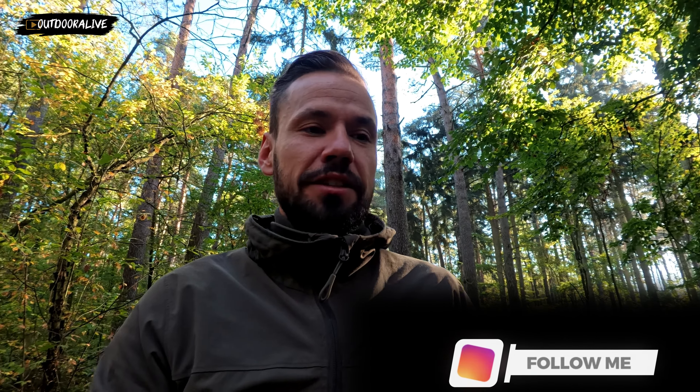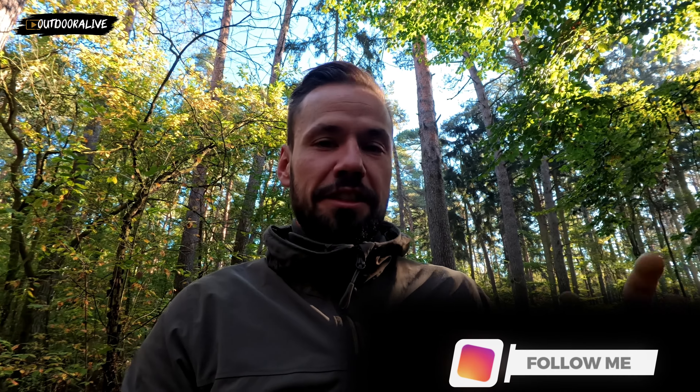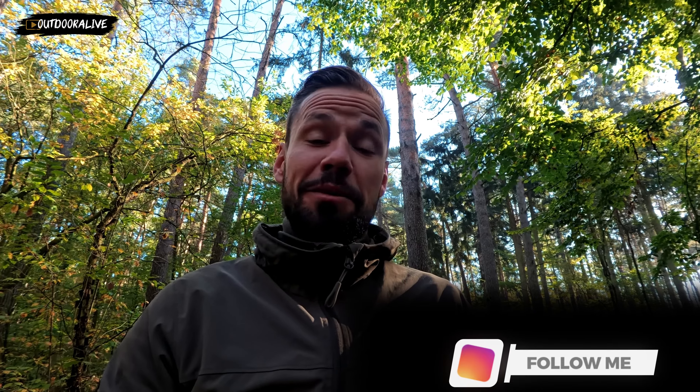So viele Kommentare waren es nicht, es waren knapp 38. Also 38 Kastanien von 1 bis 38 – kein Betrug und kein Kommentar, der doppelt war, wurde mitgezählt. Von daher packen wir das jetzt erstmal rein.